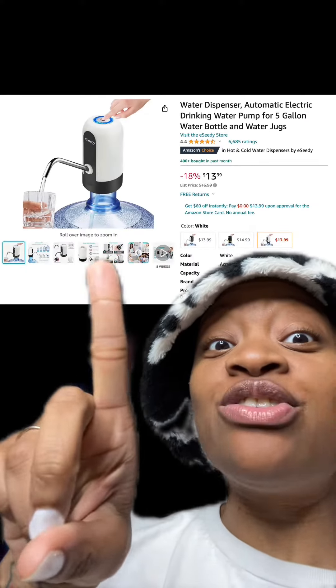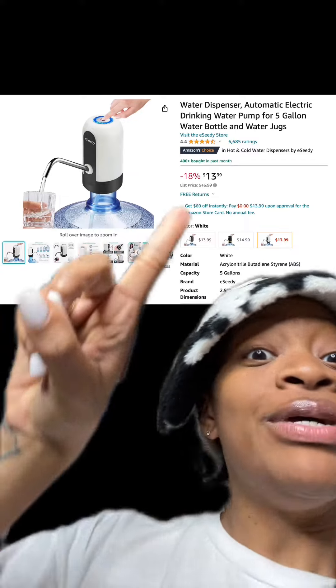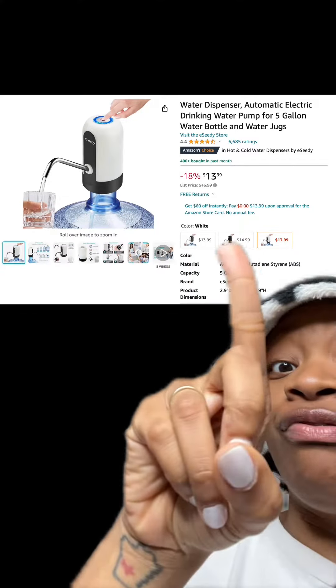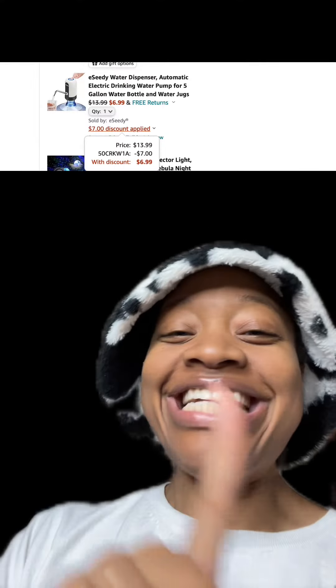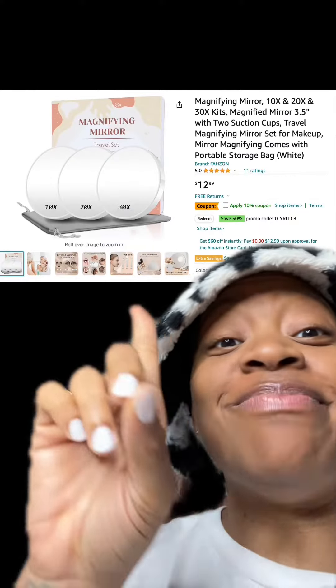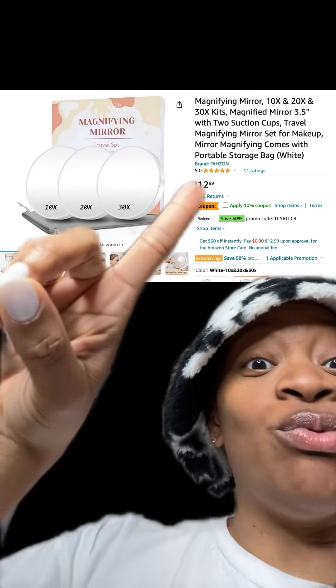We got this automatic electric water drinking pump which has good reviews. This one is currently 18% off and there are different types available. At checkout, enter this promo code right here and pay just $6.99.